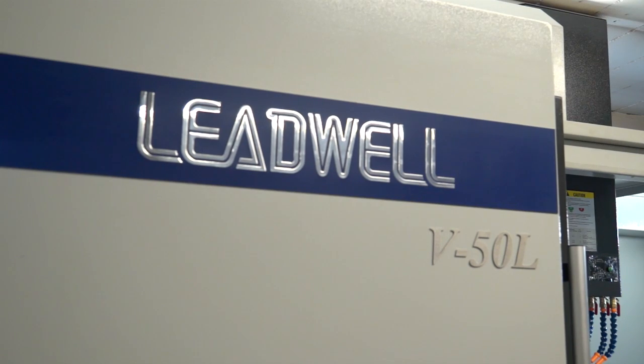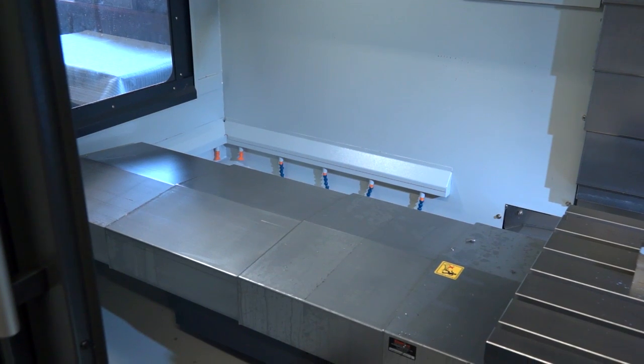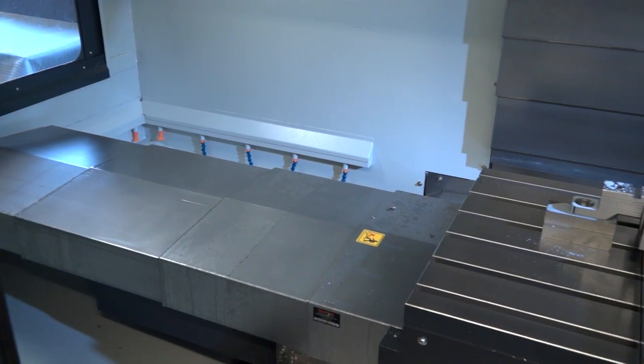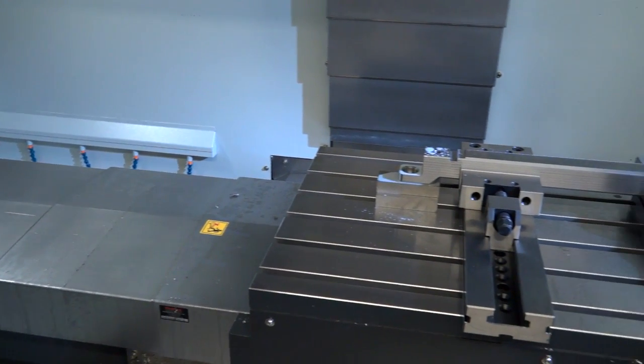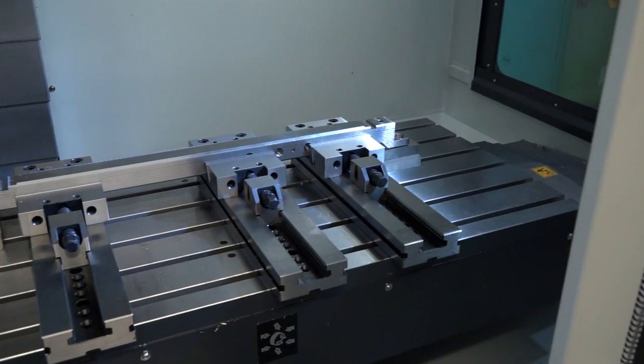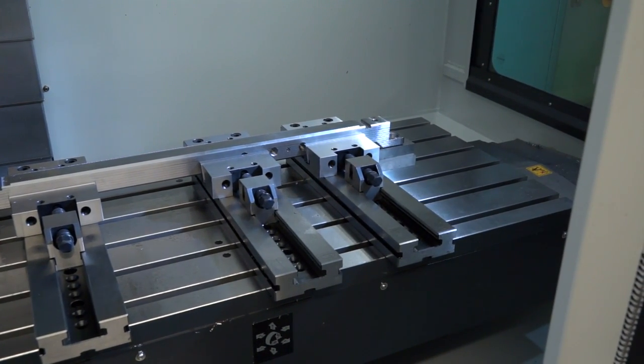Well, I've used Leadwell for a long time — I like the reliability of Leadwell — but about this machine in particular, I just love the envelope of it. Look at it, it's a large envelope inside the machine. It's got lovely access to it, it's just a pleasure to work on. A lot of machines are only just about past their axis limits, whereas this has got this massive window to stick a job in. It's brilliant.